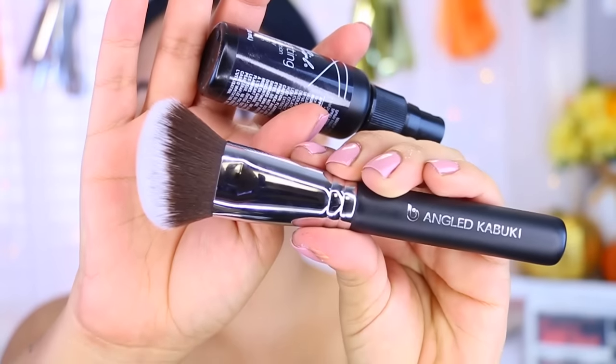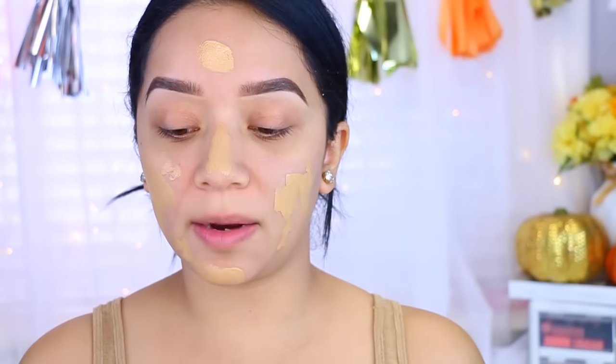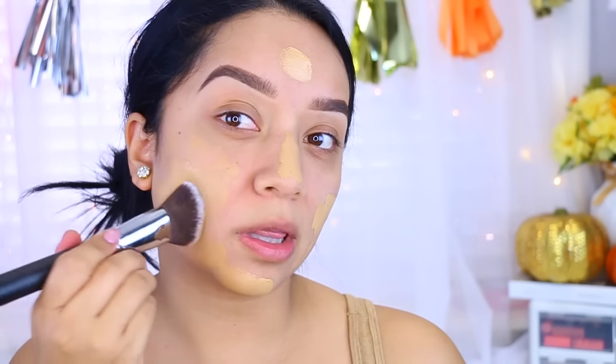Now I'm going to take this angled kabuki brush, also by Beauty Junkies, and I'm going to take a setting spray and apply a little bit to my brush just to make it easier for me to work in the product.